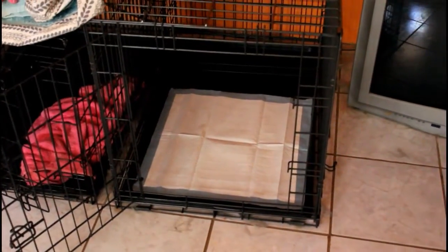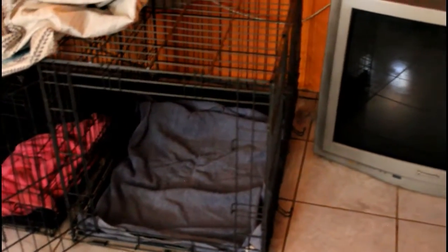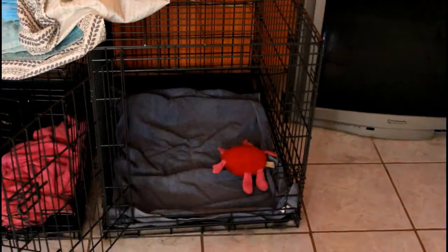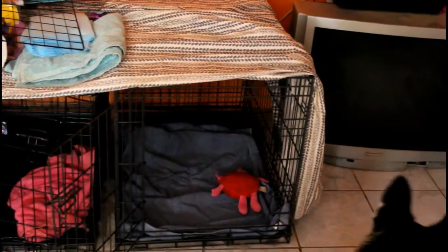You will need to get a puppy pad or towel in your crate. This depends on whether you are still potty training your puppies. Our puppies are no longer having accidents in their crates, so they have upgraded to a towel. Also include a toy and a sheet draped over your crate.